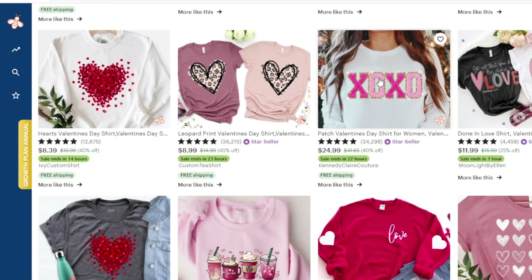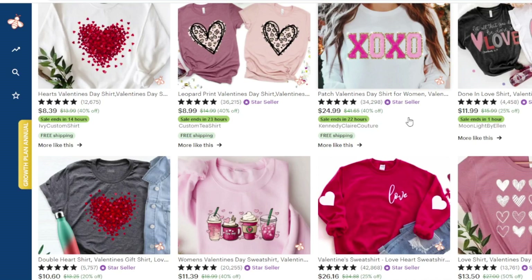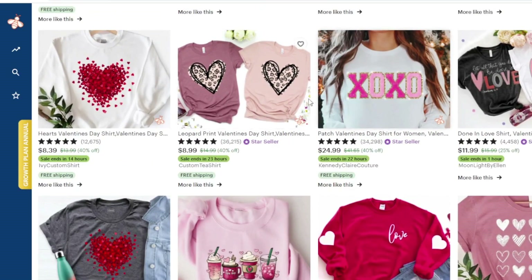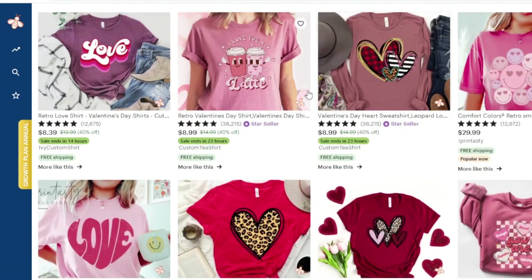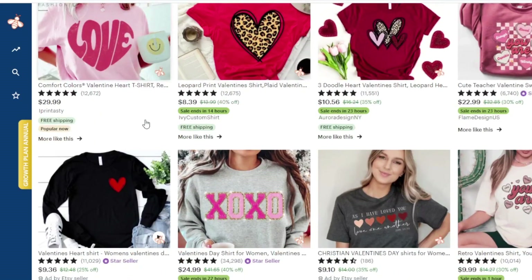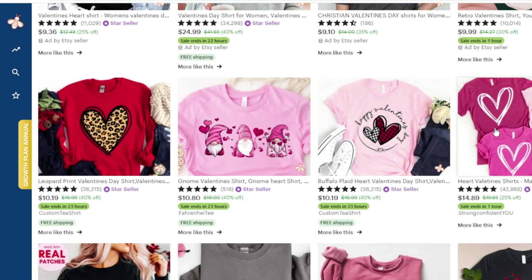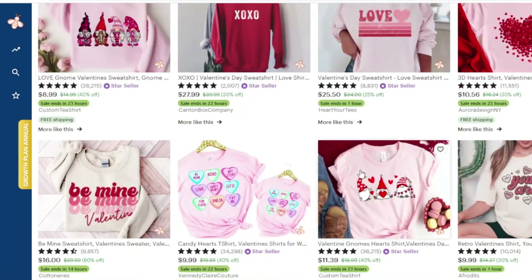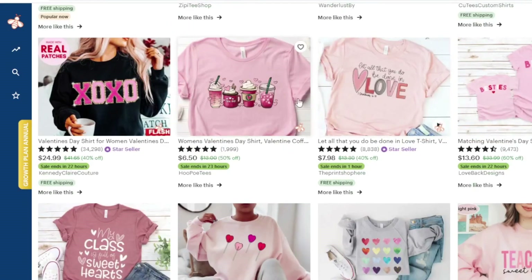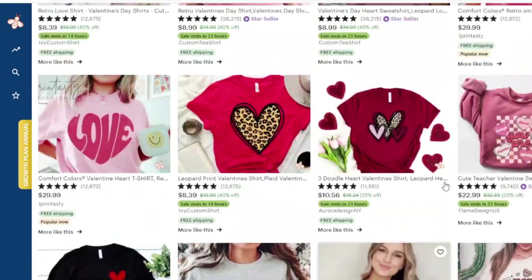Now that we have an idea of the revenue some stores are getting as they rank well on Etsy for this niche, let's do some trend research. First, I'm paying attention to the apparel colors — I'm noticing lots of mauves, peaches, and whites. We're just looking for patterns. I'm noticing more mauves, hot pink. This can give you an idea of popular apparel colors but also help identify gaps in the market — maybe a color other top sellers aren't using. Creams sell really well on Etsy too.